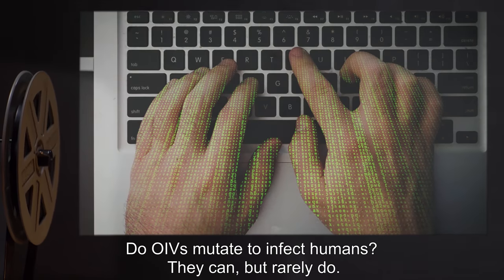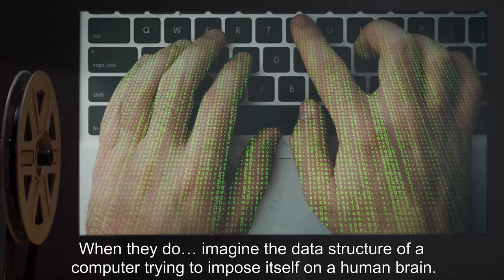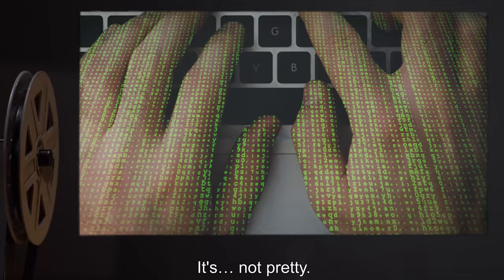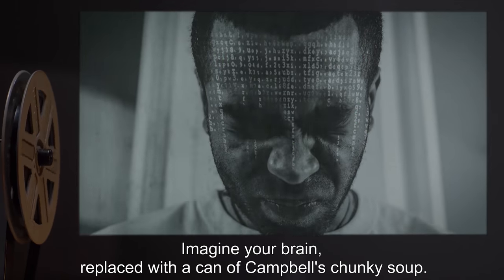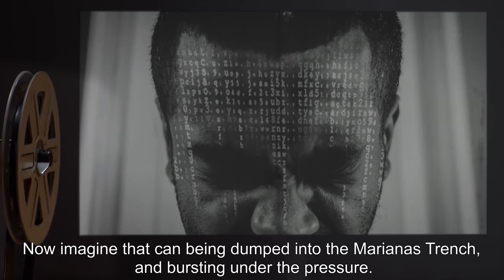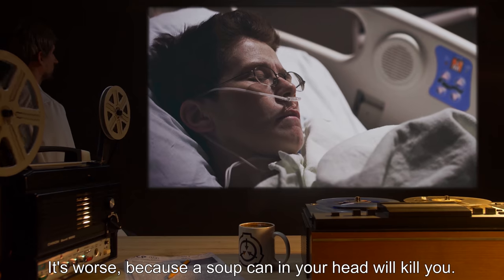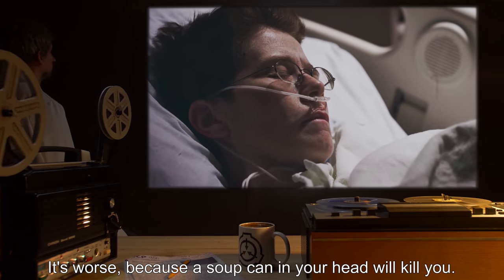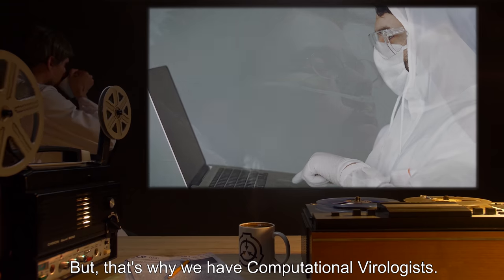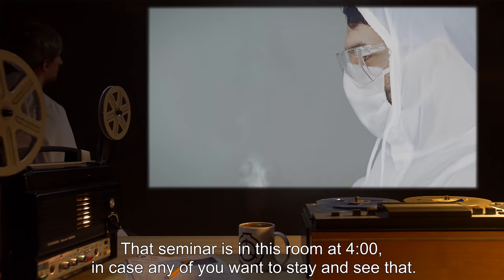Do OIVs mutate to infect humans? They can, but rarely. When they do, imagine the data structure of a computer trying to impose itself on a human brain — it's not pretty. Imagine your brain replaced with a can of Campbell's Chunky Soup, then imagine that can being dumped into the Mariana Trench and bursting under the pressure. It's not at all like that — it's worse. Because a soup can in your head will kill you; most victims of mutated OIVs actually survive. That's why we have computational virologists. That seminar is in this room at four, in case any of you want to stay.